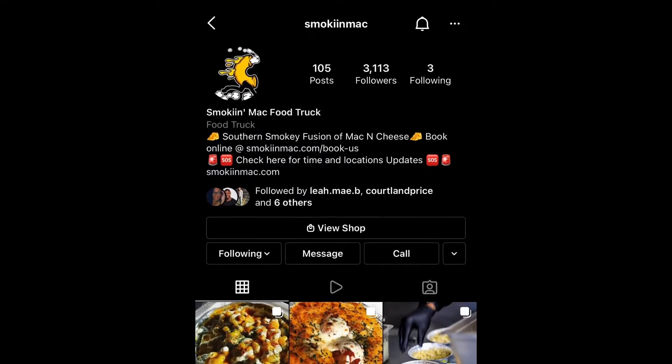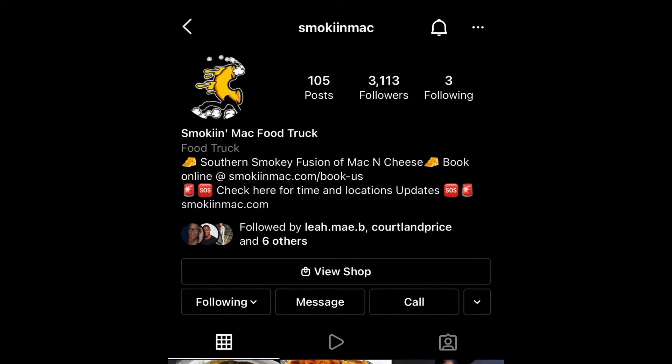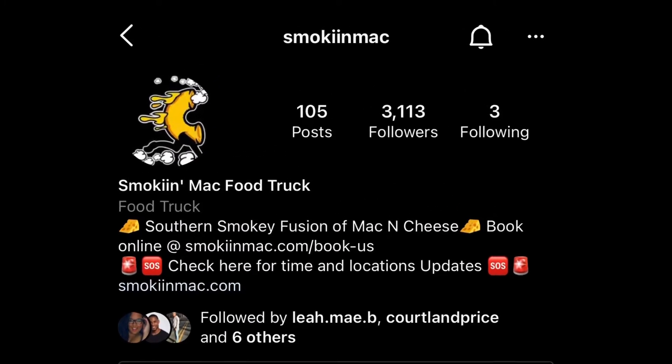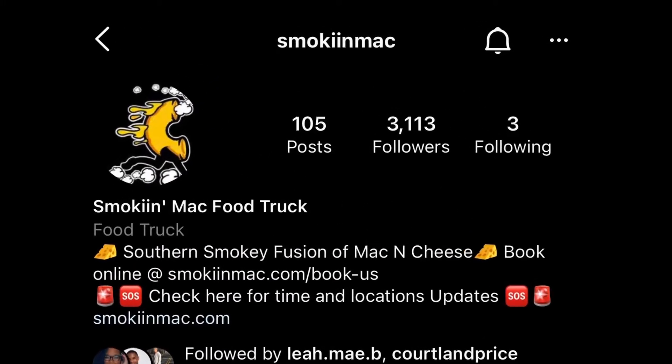As you guys can see, I've already followed them on Instagram and you should too. Make sure you guys go out and support this Black-owned business — they are awesome, the food is great, and they have more flavors that you can try. Thanks for watching and don't forget to subscribe.